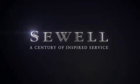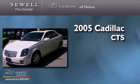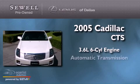Sewell, a century of inspired service. This is a 2005 Cadillac CTS. It features a 3.6 liter 6-cylinder engine and an automatic transmission.